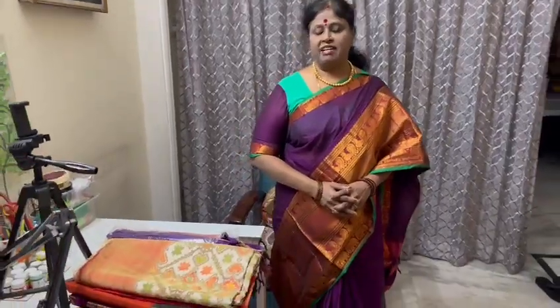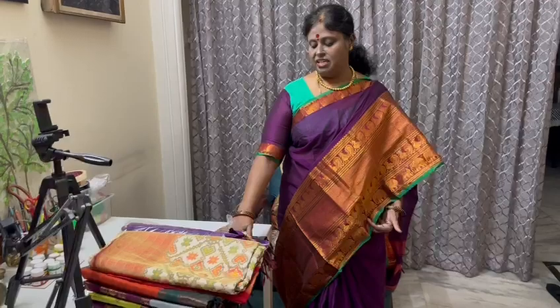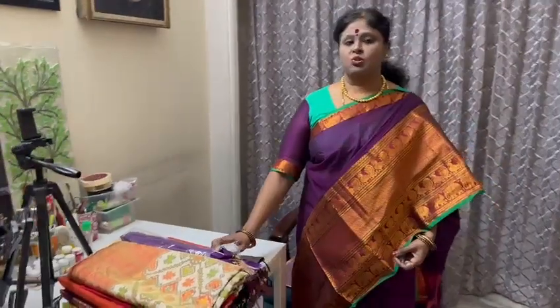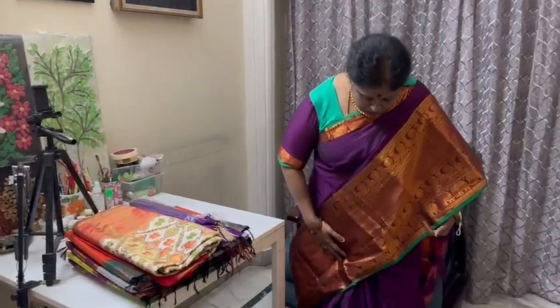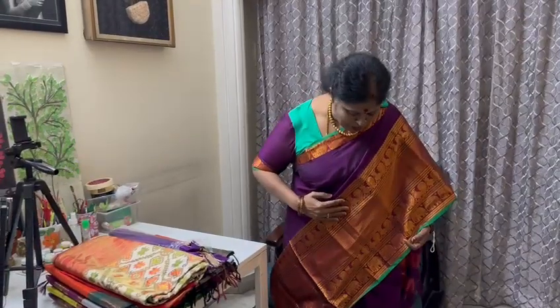Hi, Namaste and welcome to our channel. I am sharing my Kalyani Cotton series.